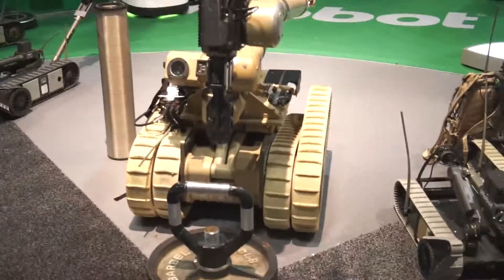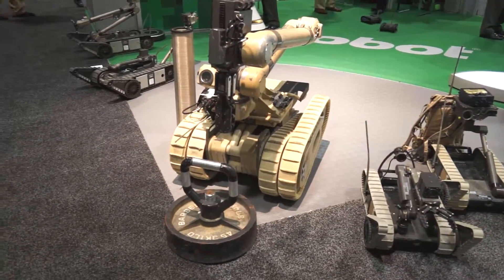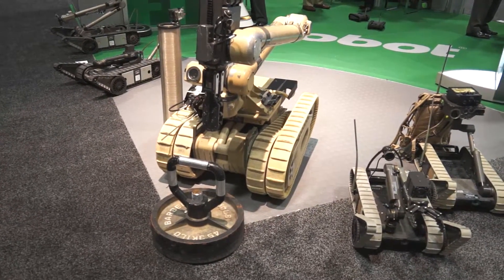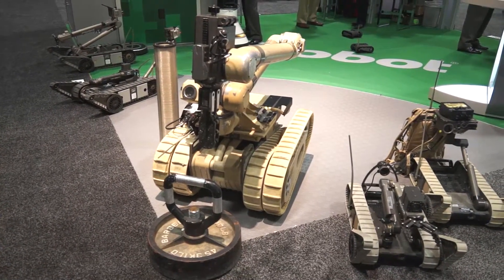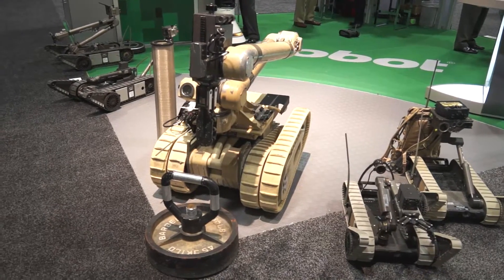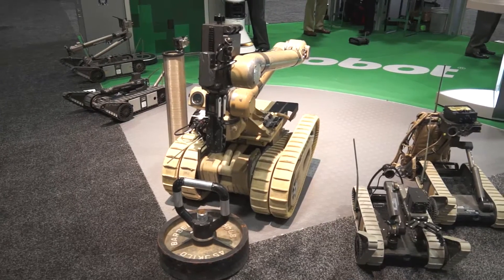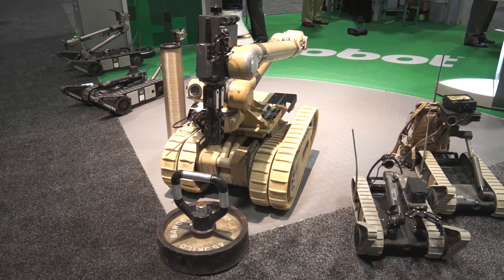Right next to it is our most powerful robot, the 710 Warrior. It's a 500-pound robot capable of lifting up to 320 pounds. It has a reach of 11 and a half feet and can drive 6 miles an hour. It's ideal for EOD operations where extreme maneuverability and lift is required. It can handle a 120-millimeter round, it can scale jersey barriers, and it's ideal for a number of configurations.